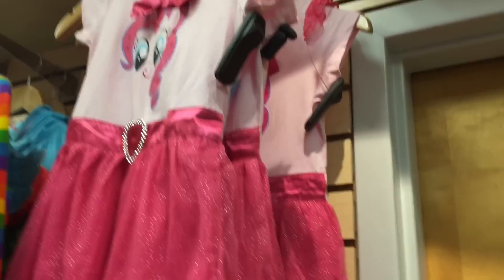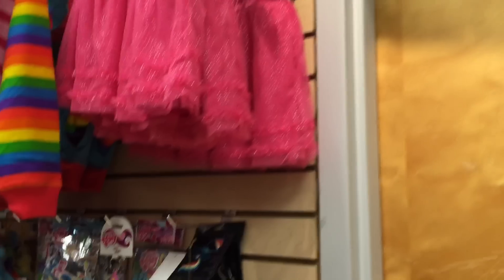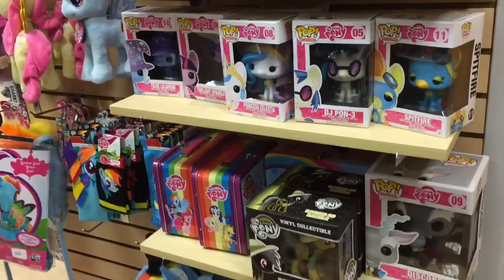A dress for you! It's Pinkie Pie! It's perfect.